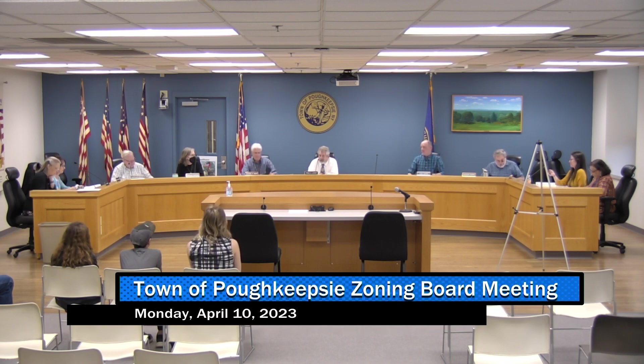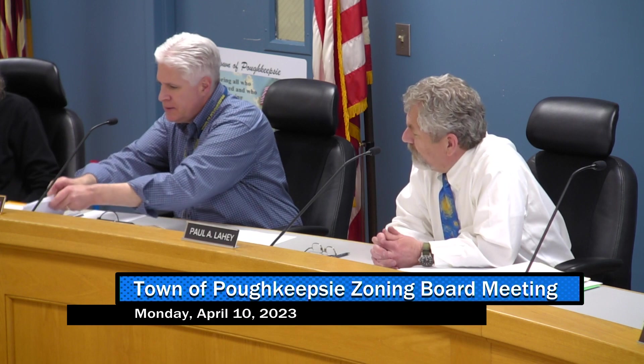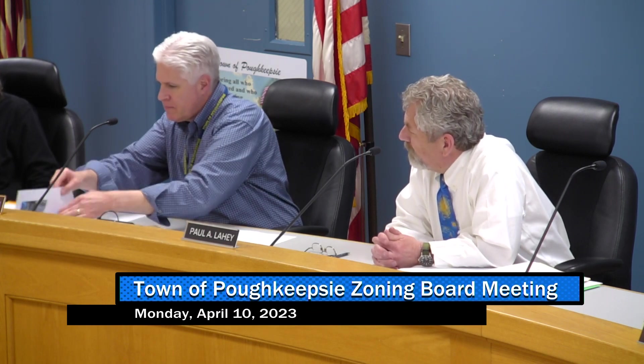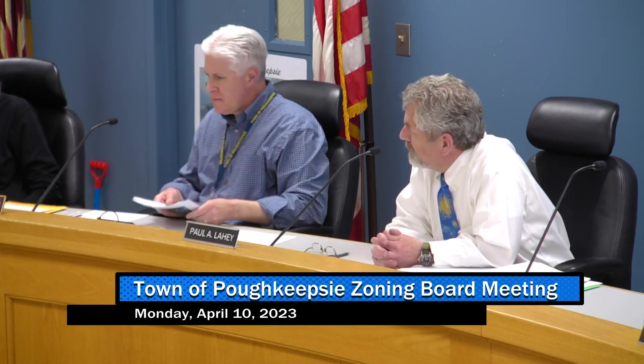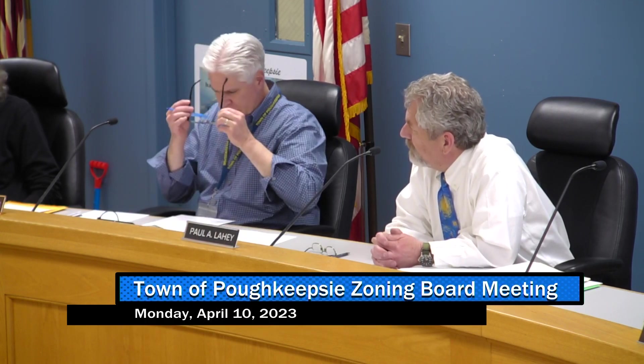44 Tree Top Lane — this was an application to have a six-foot fence in the front yard. It currently extends past the property line, and they can't do that. I don't have any problem with it going to the property line, but it has to conform to that. Does anybody else have any concerns?